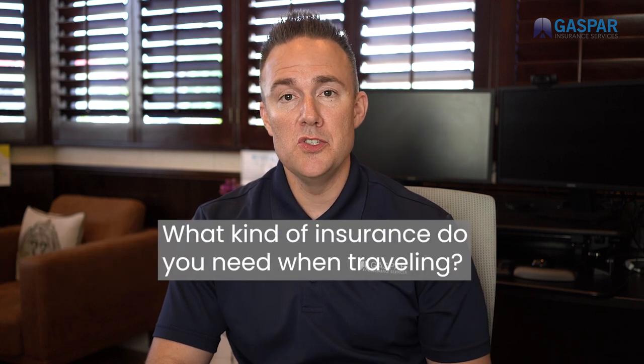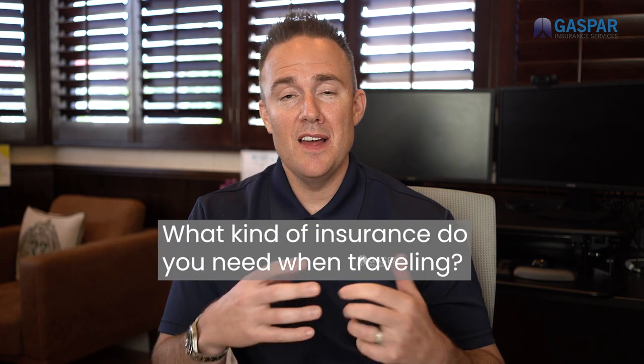Hey, it's Tim. A question I get a lot is, what exactly does travel insurance cover? And if you take a trip overseas, what kind of insurance do you need? That's something that's not necessarily one-size-fits-all. And when somebody says they need travel insurance, they're typically referring to one of two different types of policies, and it might be a good idea to have both. So I'll explain the differences real quickly.